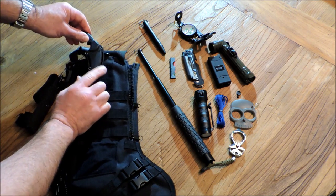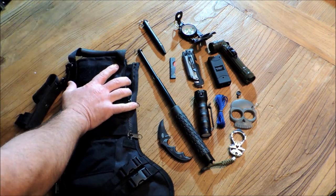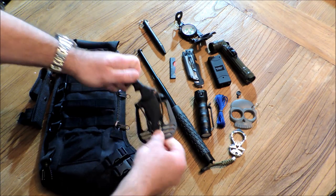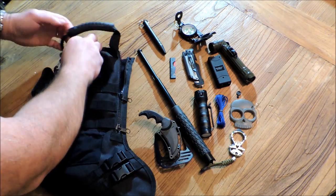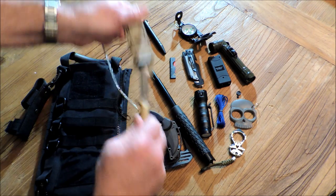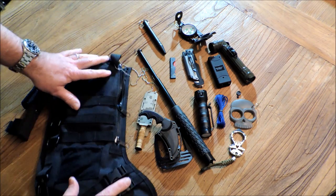You have a karambit knife meant for concealed carry — it includes a paddle holster system, very nice quality unit. And finally, you get a digicamo neck knife. These are great units.